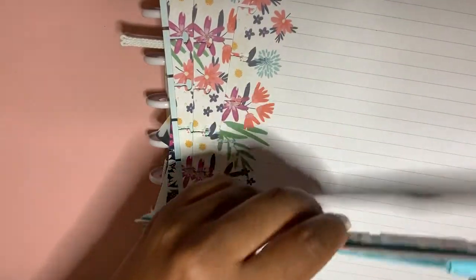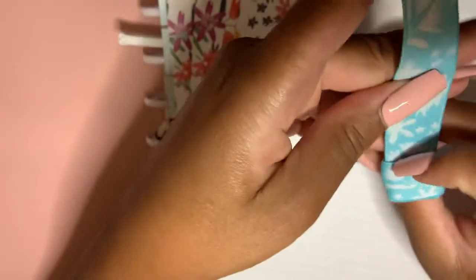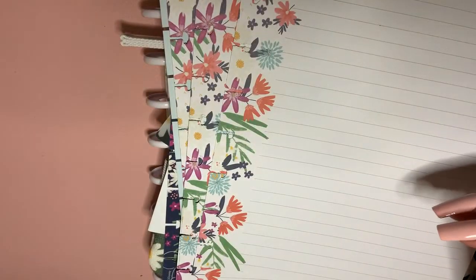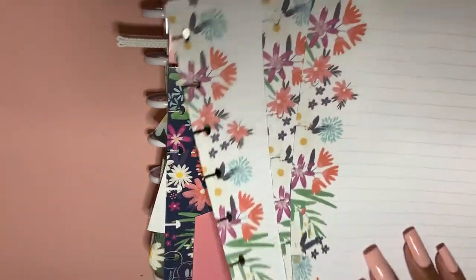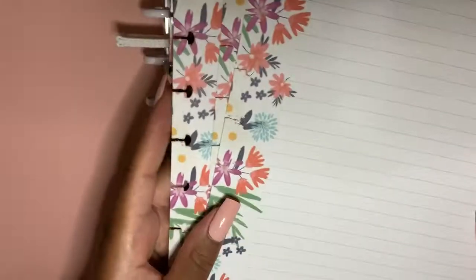This is the pen holder — you open this up and it just goes around the notebook so you can put your pen in here. This is very soft and good material. Here are the note pages that were included — they are beautiful.